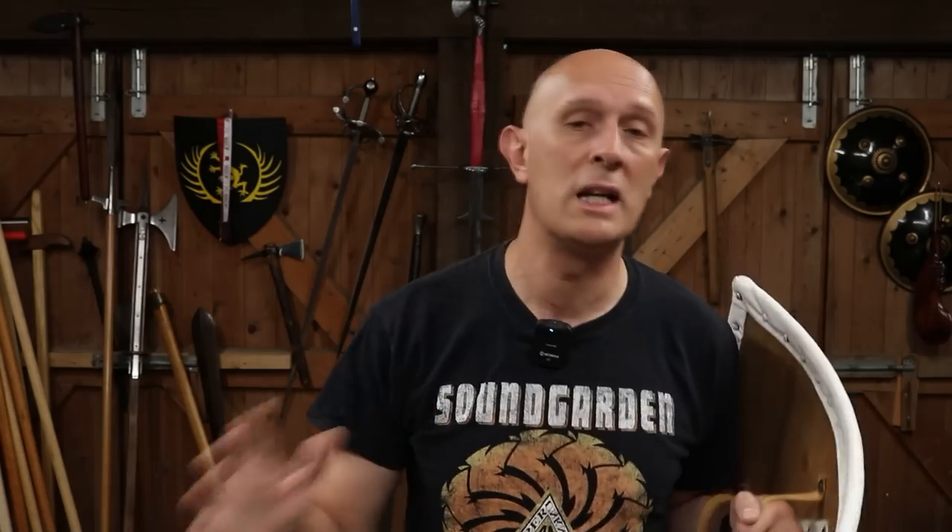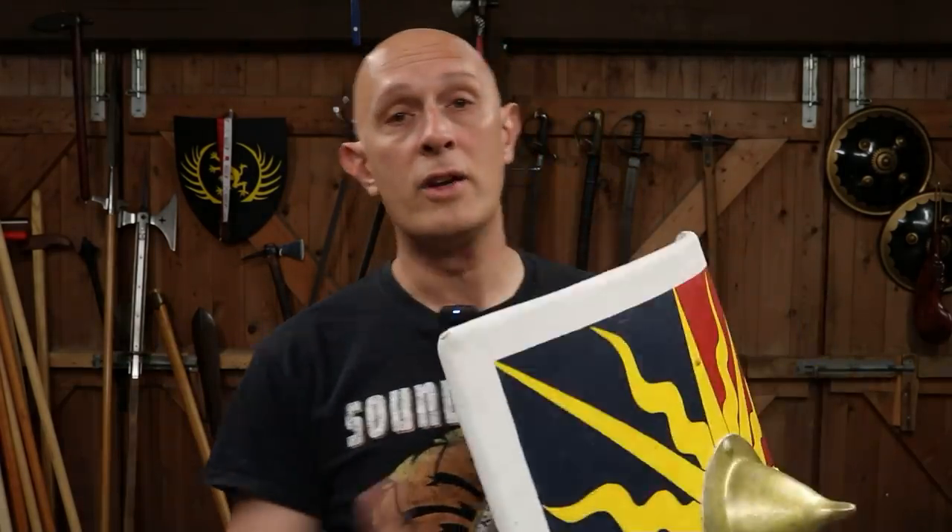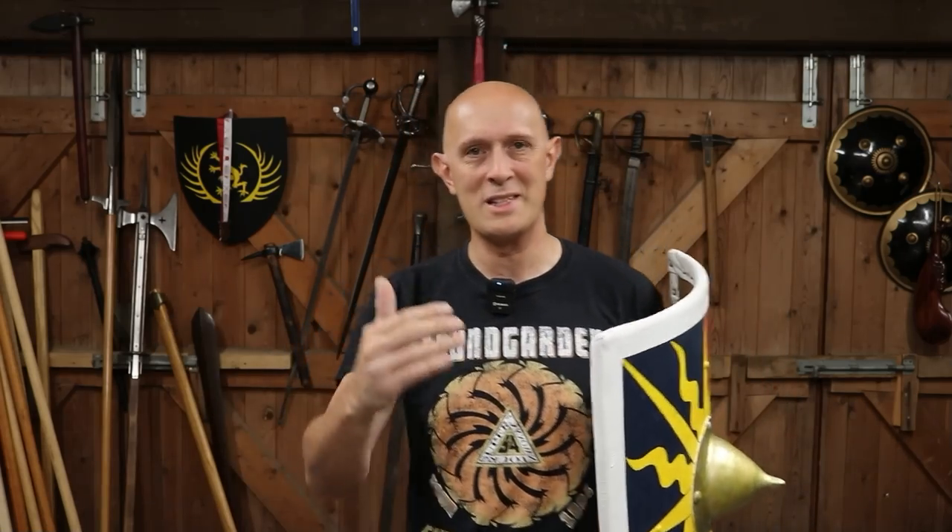This is a common misconception — the idea that shields were commonly used by knights, aka men-at-arms, all the way through until the late 14th century and then fell out of use due to plate armour. This simply isn't correct. It is true that shields became less common for the fully armoured man, for knights. In fact a lot of them weren't knighted — they were men-at-arms technically — but let's call them knights in this video because it's easier.